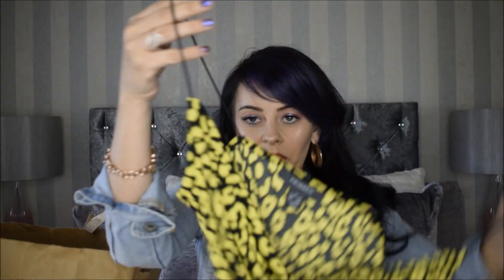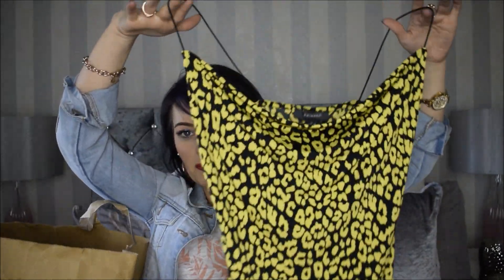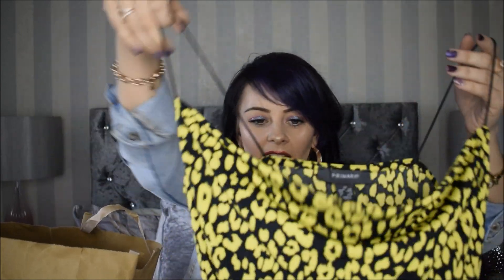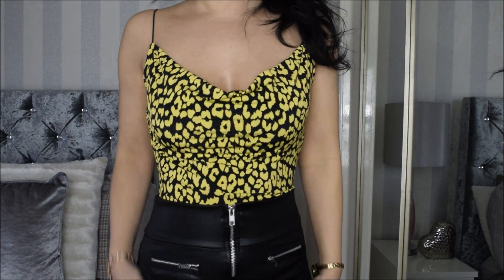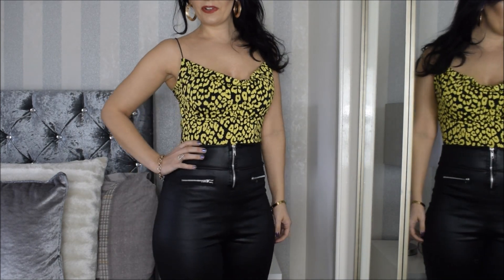Next we have a neon bodysuit, which I picked up because it's so bang on trend at the moment. I like that it's got a cowl neck, which makes it just a little bit more dressy. It actually looks really cute on. I bought it in a size extra small, which is Primark's 6 to an 8, and it was 6 pounds. I'll stand back and let you see a full view of it.